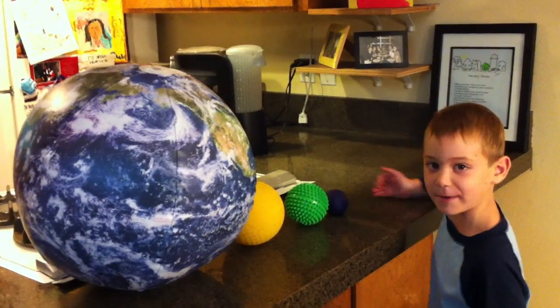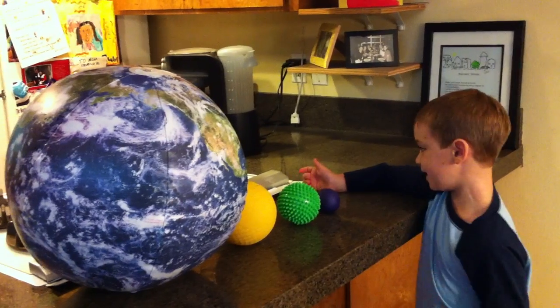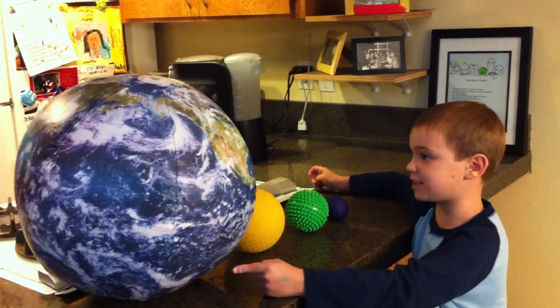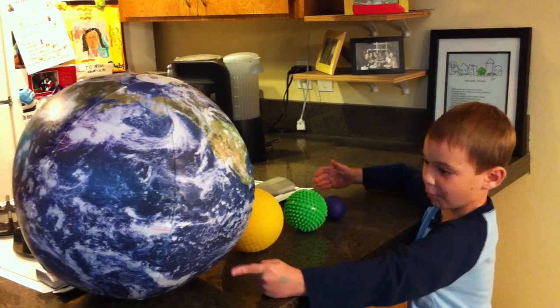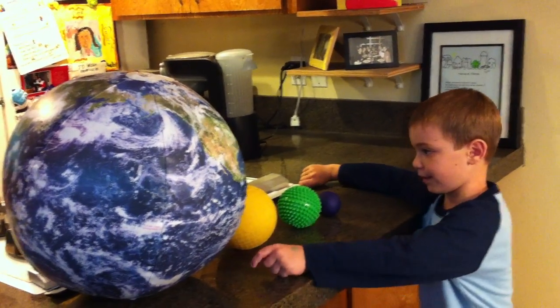This is a size comparison by Lucas Weinberg, showing the planets and something else. Here's the Sun, which is the biggest out of all these balls, comparing the biggest object in our solar system.